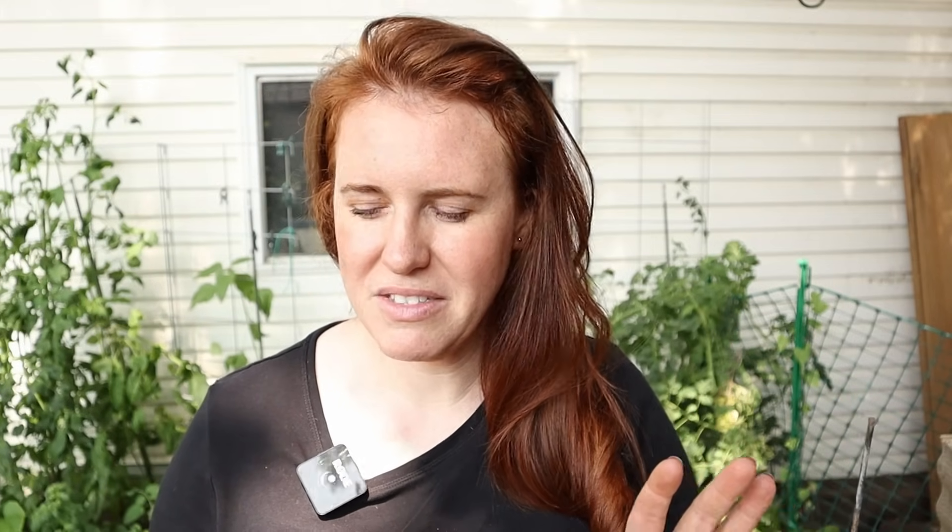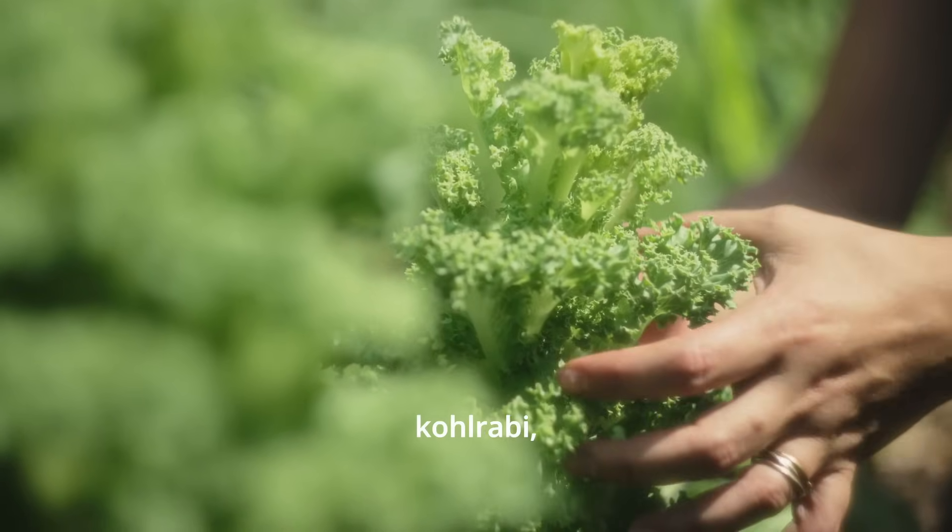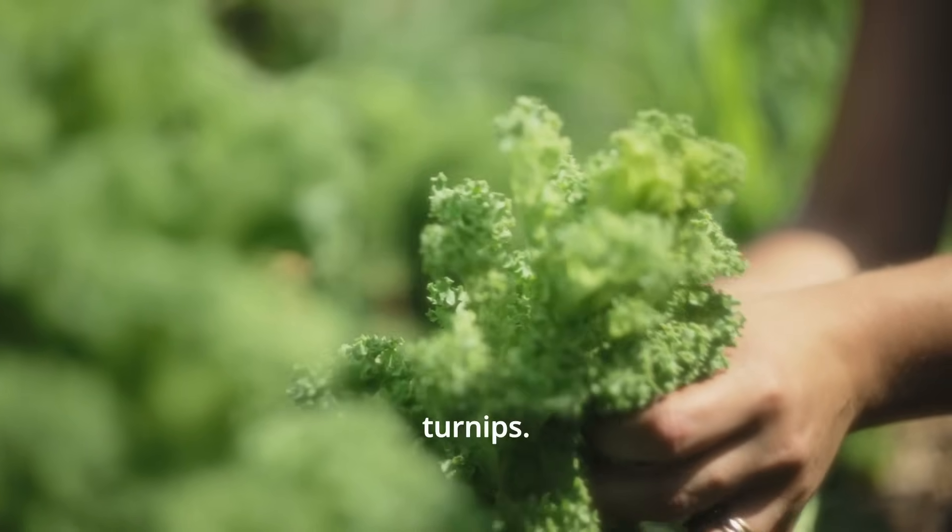The next grouping can also go down to minus five, but they really cannot go any lower. Those are kale, kohlrabi, mustard greens, parsley, radish, spinach, and turnips. These are pretty darn hardy, but they really don't like to push past minus five — they'd ideally like to stay higher than that.